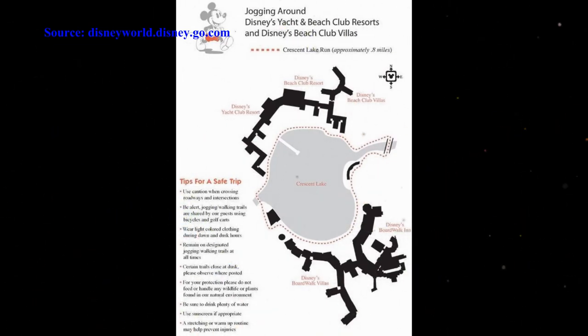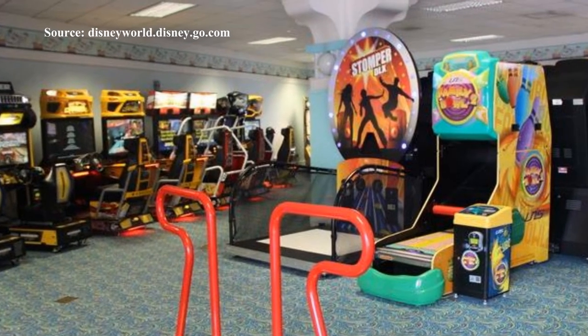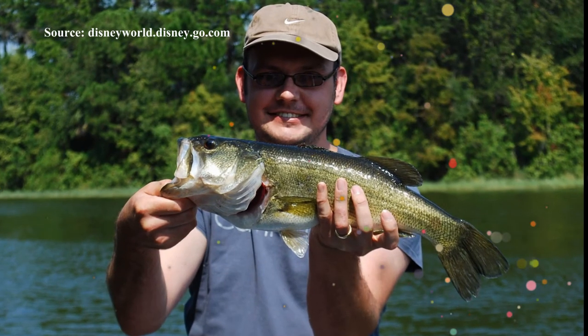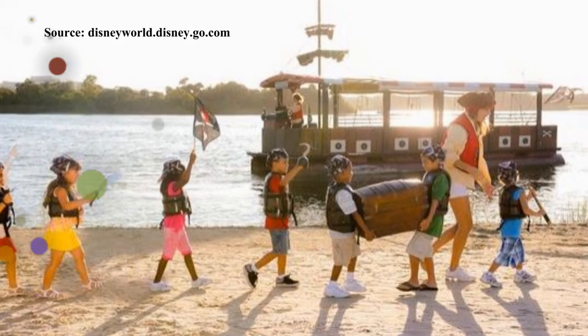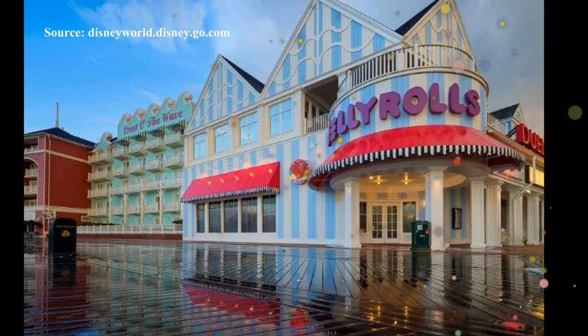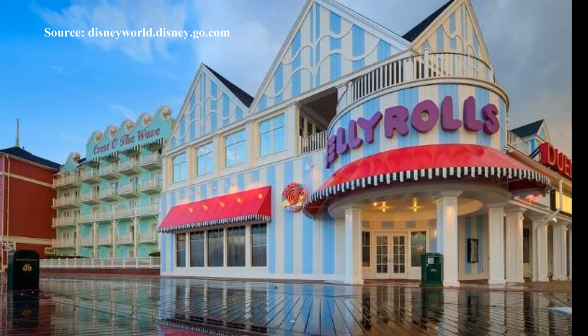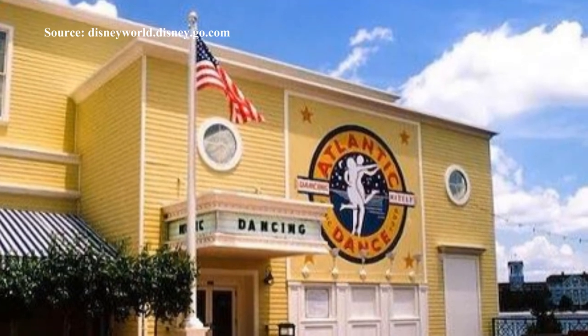The hotel offers a good selection of recreational activities such as a jogging trail around Crescent Lake, tennis, motorised boat rentals at the marina, volleyball, movies under the stars, roasting marshmallows on a campfire, arcade, fitness centre and children's playground. For an extra charge, guests can experience catch and release bass fishing on a guided excursion on Crescent Lake, miniature golf at the nearby 36 Hole Fantasia Gardens and Fairway Miniature Golf Course, or a two hour pirate adventure cruise looking for hidden treasure. Guests can also enjoy nightly live music and entertainment at the lively Jelly Rolls Piano Bar or the Atlantic Dancehall Nightclub at the Boardwalk via a short boat ride across Crescent Lake.